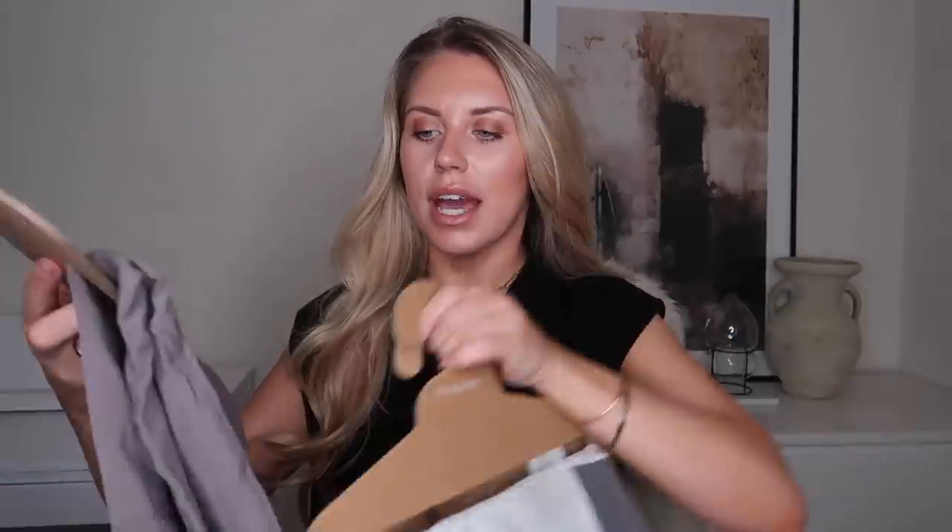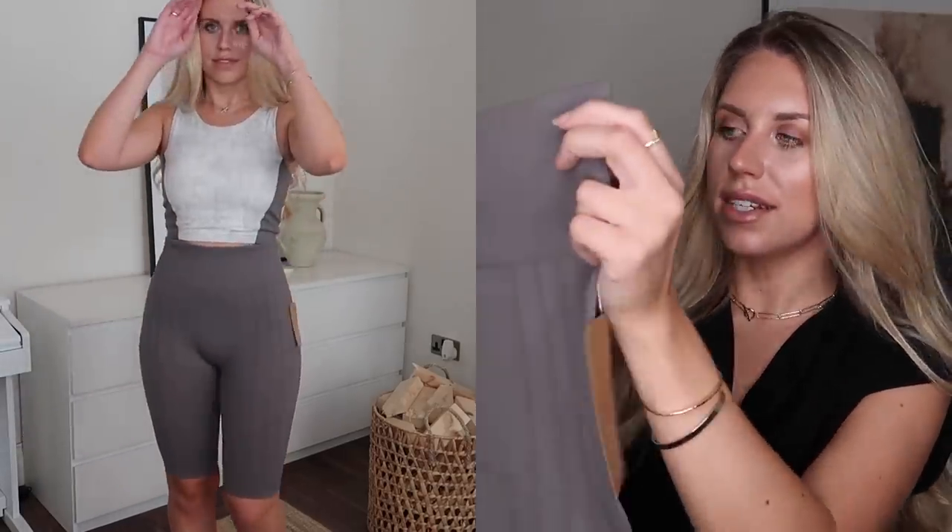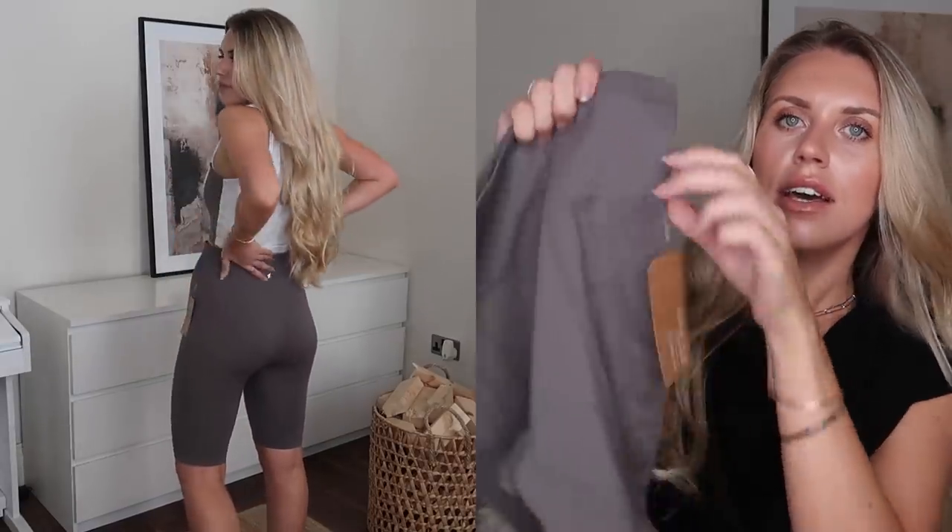The last set I picked up from the wellness range was actually activewear, and these are probably my favourites. There are little cycling shorts in grey, in a small (10 to 12), priced at £8. They're nice and high-waisted with little seams along the front. I probably wouldn't wear these to actually work out — they're more lounge activewear. Especially working from home: if I stay in pyjamas I'll have a lazy day, but if I get dressed in comfy activewear I feel more productive.